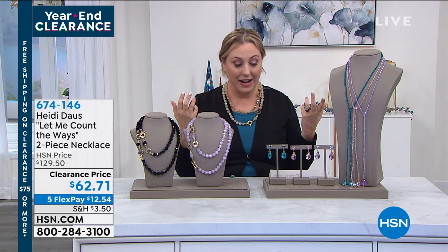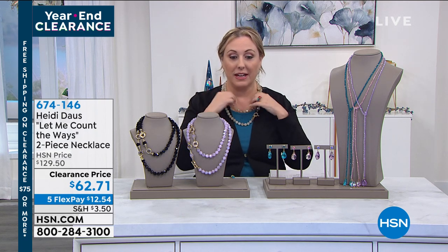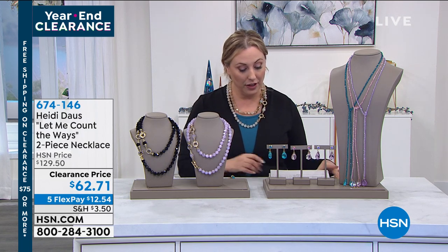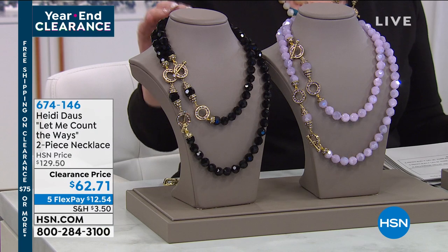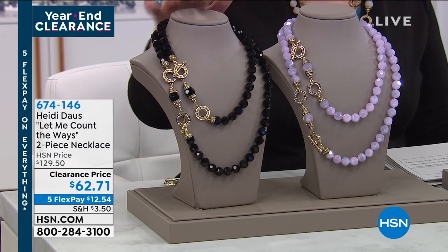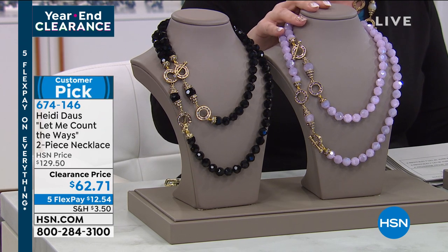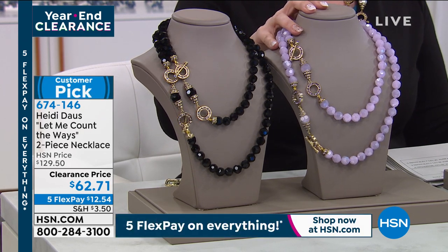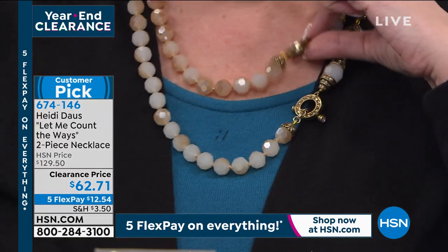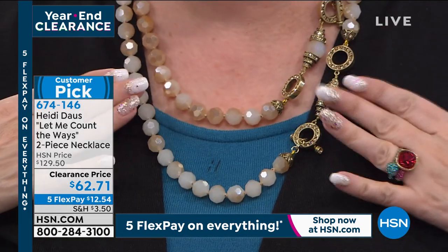It's called Let Me Count the Ways, and there are so many ways I could sort of wear and style these two beautiful necklaces. You've got three color choices: that beautiful jet black, gorgeous; then we have it in the violet — fewer than 100 left in the violet — and then the golden shadow color is the one I'm wearing, and there are only 50 left in this one.